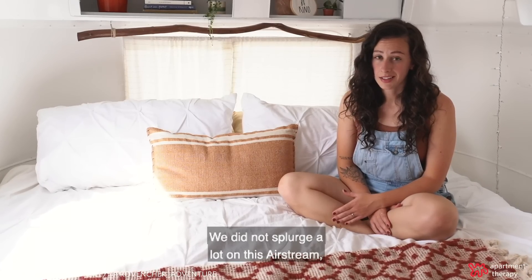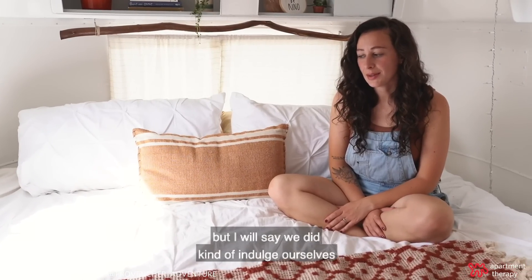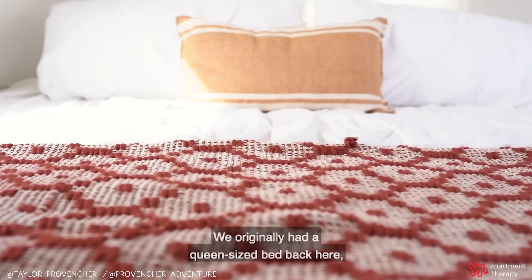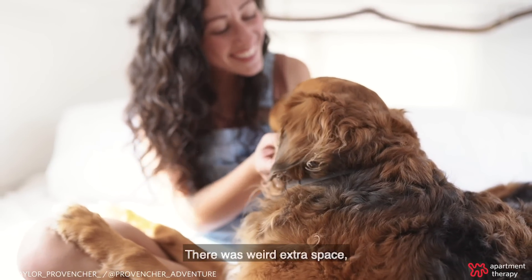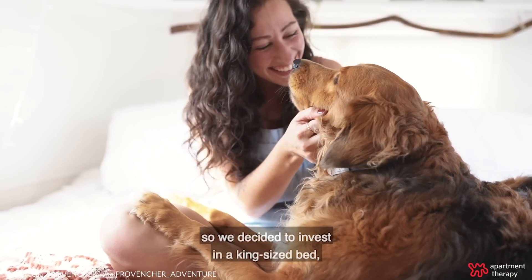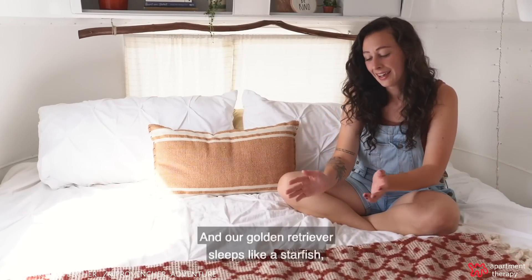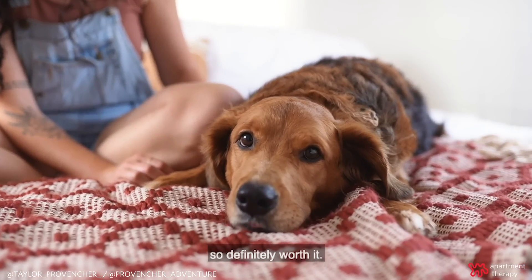We did not splurge a lot on this Airstream, but we did kind of indulge ourselves with this bed. We originally had a queen-size bed back here and it just fit awkwardly. There was weird extra space, so we decided to invest in a king-size bed and actually make this a bedroom. And our golden retriever sleeps like a starfish, so definitely worth it.